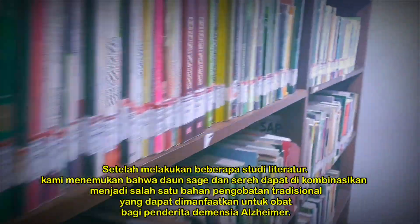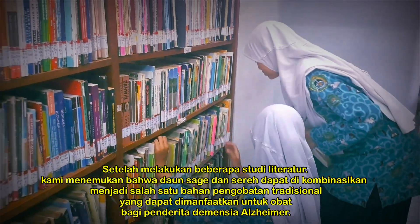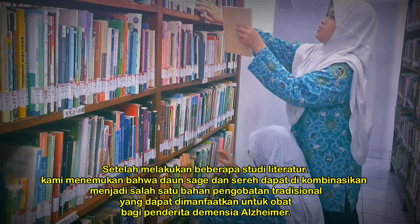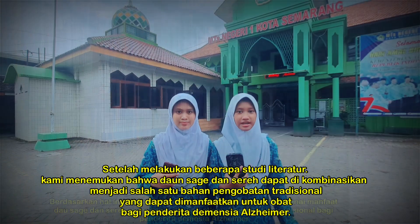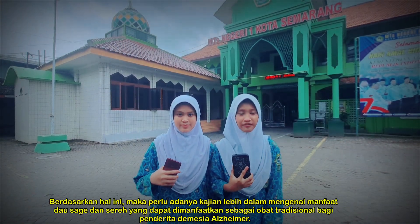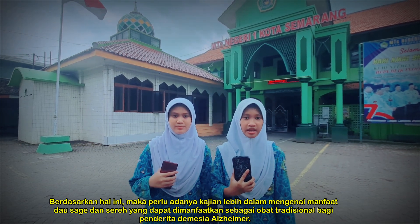After conducting several literature studies, I found that sage and lemongrass leaf can be used as one of the traditional medicine ingredients that can be used as medicine for people with Alzheimer's disease. Based on this, there needs to be a deeper study of the benefit of sage and lemongrass leaf that can be used as Alzheimer's medicines.